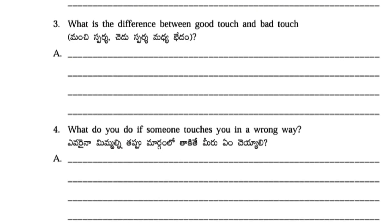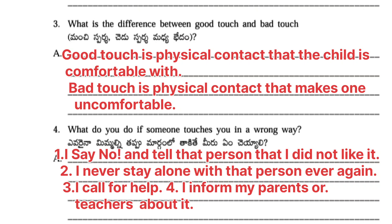Third question: What is the difference between good touch and bad touch? Answer: Good touch is physical contact that the child is comfortable with. Bad touch is physical contact that makes one uncomfortable. Fourth question: What do you do if someone touches you in a wrong way? Answer: I say no and tell that person that I did not like it. I never stay alone with that person ever again. I call for help. I inform my parents or teachers about it.